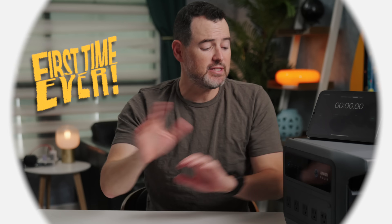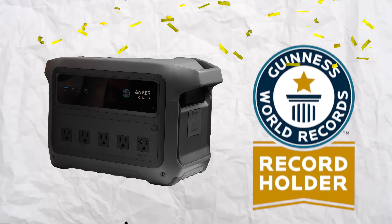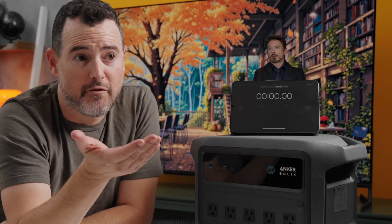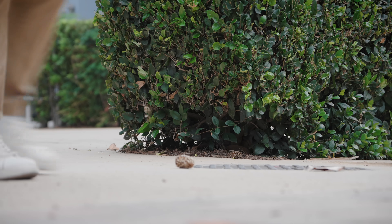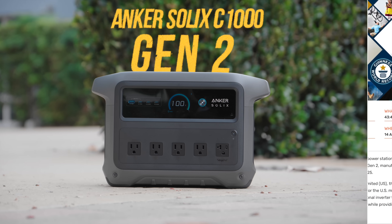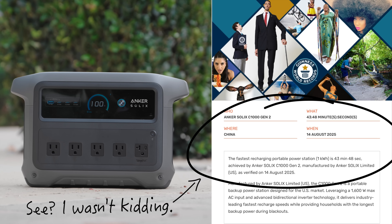Thank you to Anker for sponsoring this video. This is the first product I have ever tested that legitimately holds a record in the Guinness Book of World Records. The Anker Solix C1000 Gen 2 is the fastest recharging portable power station in the one kilowatt category.